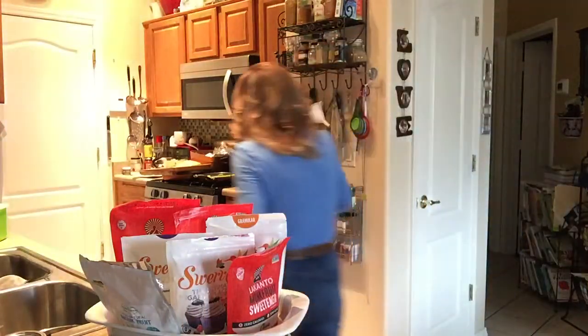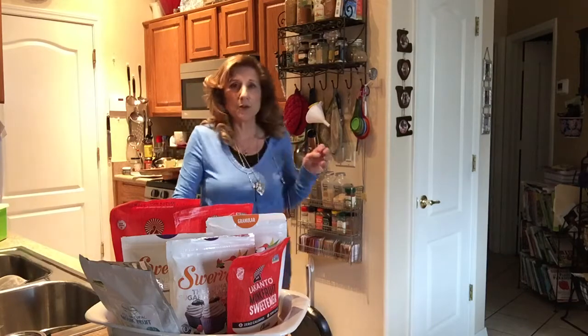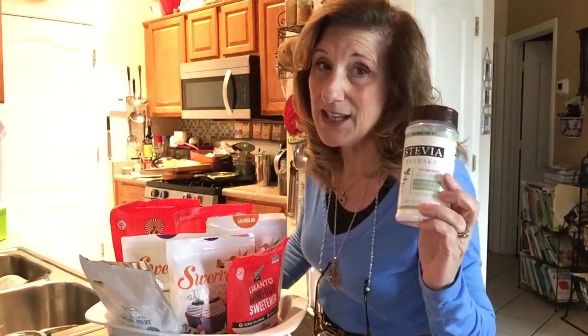There's also a stevia concentrate and extract. I don't think I have any of those jars left. I usually buy them and they're about this big — like ten dollars. This one I think is $6.99, but again you have to use a bigger amount.